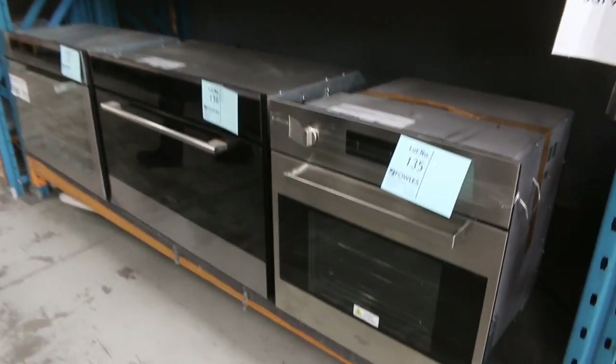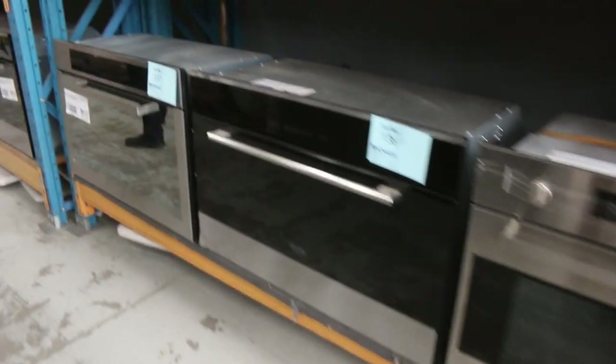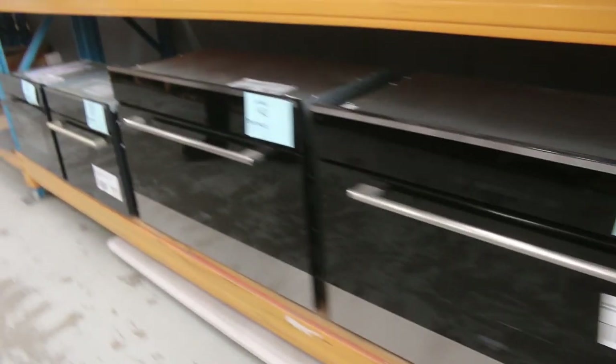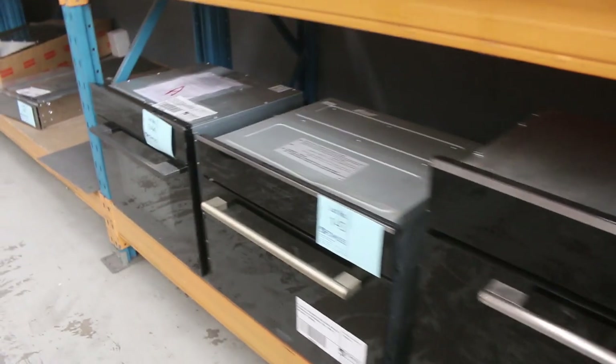Down through here I can see a load of ovens. These have come in from Euro — you've got 900 ovens and also 600 ovens, at a fraction of the money you'd pay in the shops. You've got three months factory warranty on all of those, so you can bid with confidence.